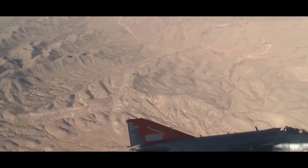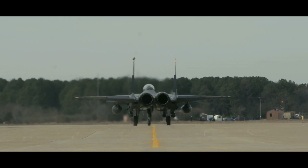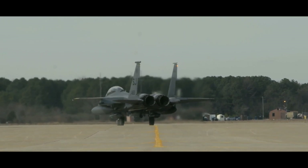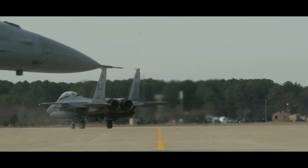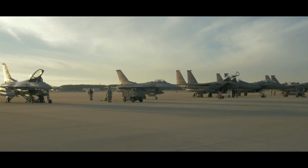These fighters can perform a wide range of missions, from air-to-air combat to ground attack and electronic warfare. With improved situational awareness, pilots can coordinate more effectively with other aircraft and ground forces, while advanced sensor systems allow for better target detection and engagement.